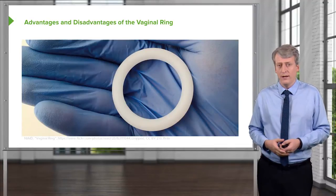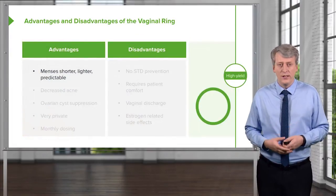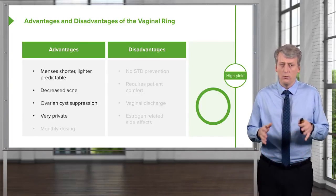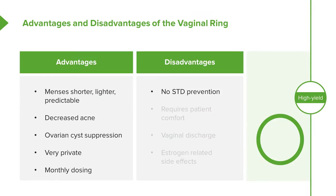The vaginal ring is inserted by the patient into her vagina. Advantages: shorter, lighter, predictable menses, decreased acne, ovarian cyst suppression, it is very private since no one can tell it's there, and it only needs to be changed once a month. Disadvantages include no STD prevention, it requires the patient to be comfortable with self-insertion, it can sometimes cause vaginal discharge or yeast infections, and estrogen-related side effects such as nausea still apply.